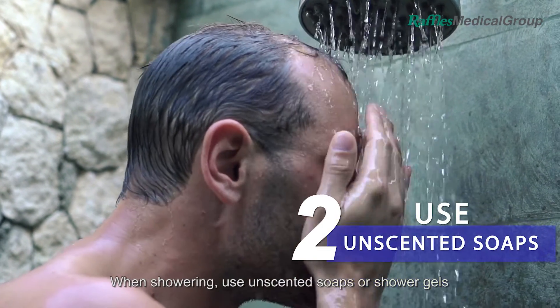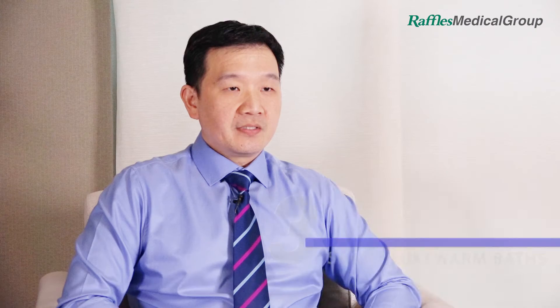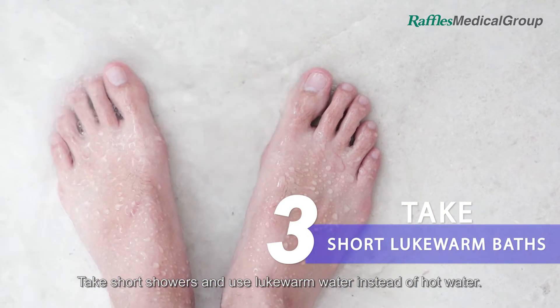When showering, use unscented soaps or shower gels that do not foam up. Take short showers and use lukewarm water instead of hot water.